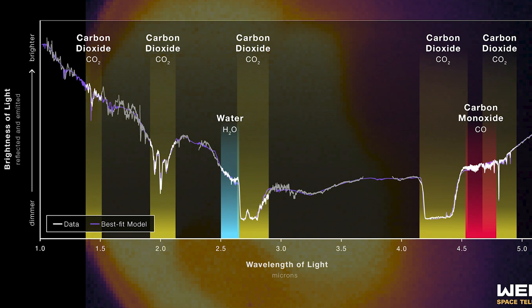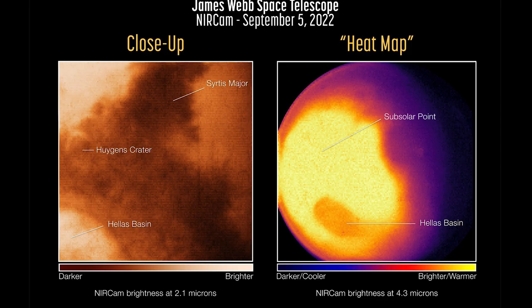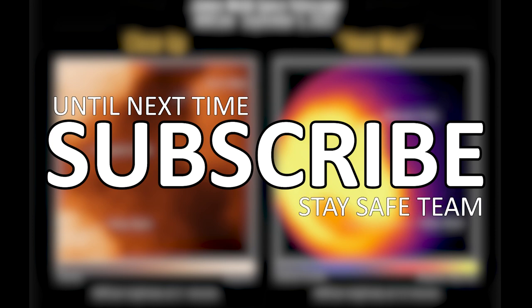In the future, more observations and spectra will let the Mars team study regional differences across the planet. And for now, this is just a tease of all the exciting Martian data we'll see from Webb. Until next time, stay safe team. I'll see you soon. Bye!